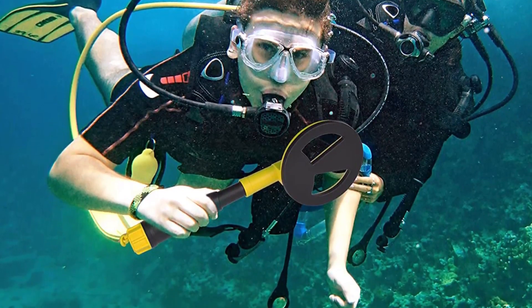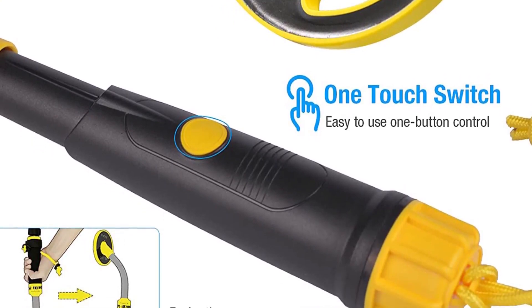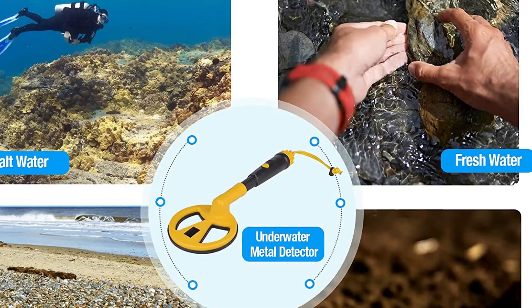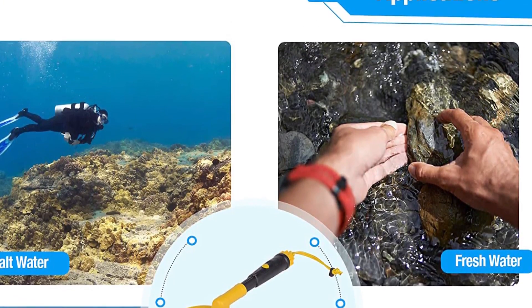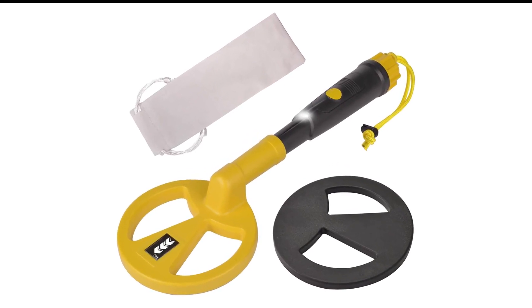It's powered by a single 9-volt battery, so you won't have to worry about remembering to charge it up before you go exploring. The built-in lanyard keeps the detector from floating away if you accidentally drop it or lose your grip. The entire unit can be submerged in water up to 100 feet deep, so you can take it snorkeling or scuba diving, or even just search riverbanks and shorelines without worrying about water damage.